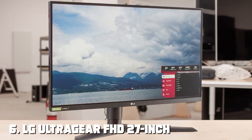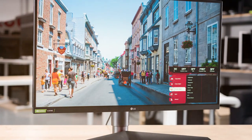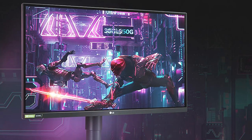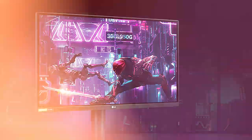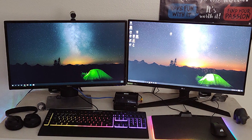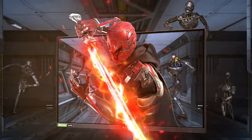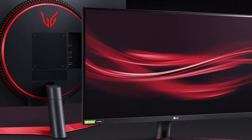At number six is the LG UltraGear HD 27-inch Gaming Monitor, the 27GN800B. LG has a strong reputation for quality displays, and this one doesn't disappoint. The 27-inch size is perfect for immersive gaming, and the build quality is top-notch. The thin bezels contribute to an edge-to-edge viewing experience. LG shines with versatile ergonomic options including height adjustment, tilt, and pivot. This monitor offers a 144Hz refresh rate and supports NVIDIA G-Sync technology, ensuring smooth and tear-free gameplay. It also features a black stabilizer enhancing visibility in dark scenes, and customizable gaming modes.